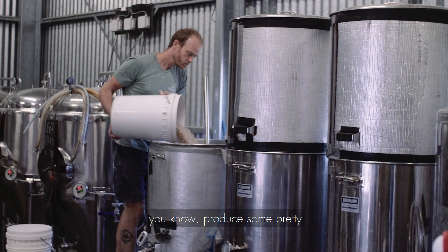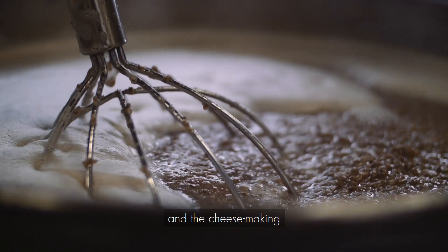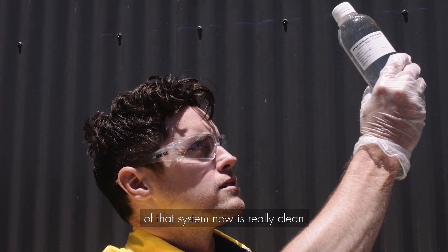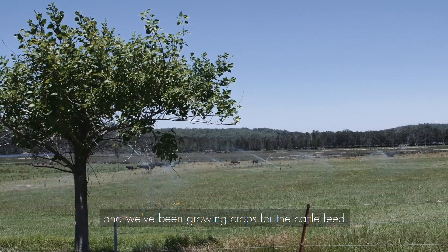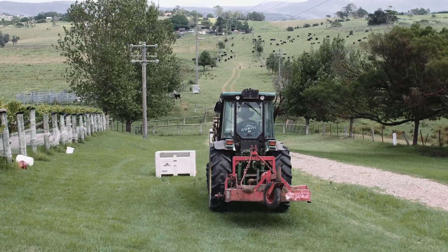The AeroFloat system allows us to process some pretty strong wastewater with our winery production, the brewery and the cheese making, and the effluent that's coming out of that system now is really clean. At the moment we irrigate our pastures and we're growing crops for cattle feed. We're looking at how we can use the effluent for other purposes in the future.